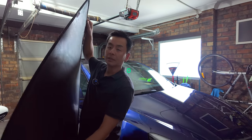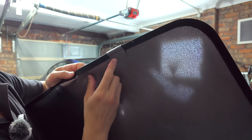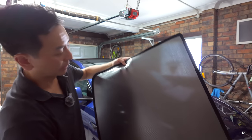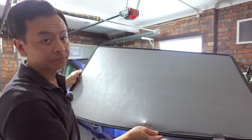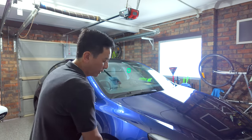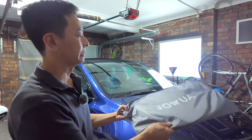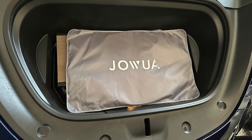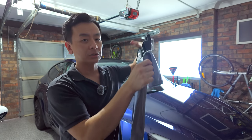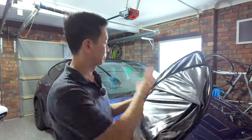There are two parts — the silver side faces the glass roof so you can tell which way to install it. One half is for the front and one's for the back, and they all fit inside this protective casing which actually fits inside the front boot of your Tesla Model Y.